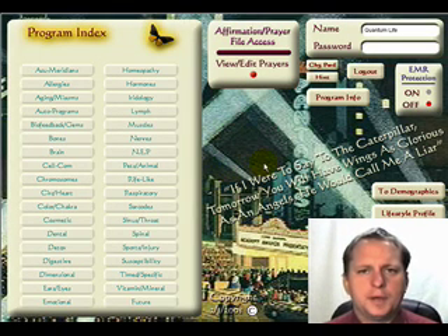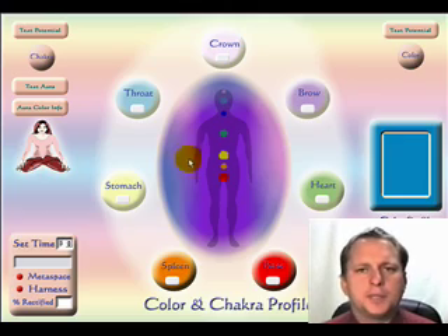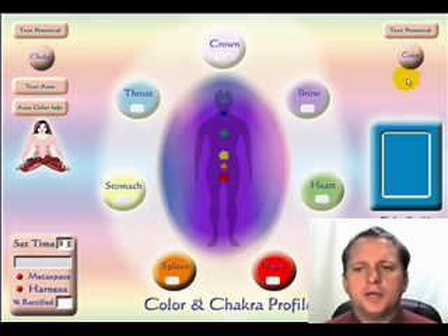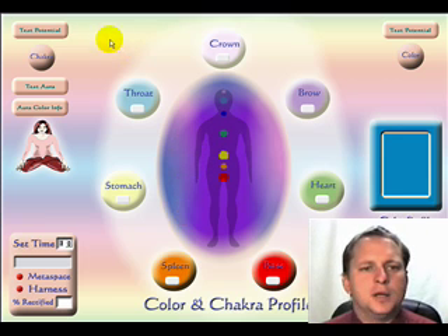The Color Chakra program can be located through the program index by clicking on your Color Chakra program. Within the Color Chakra program, we have three distinct possibilities: first, in the top left-hand corner, you can do the Chakra test; you can test the client's aura; or alternatively, you can test their color. This test uses dynamic information — it will not pull from a database, so the possibilities are endless.